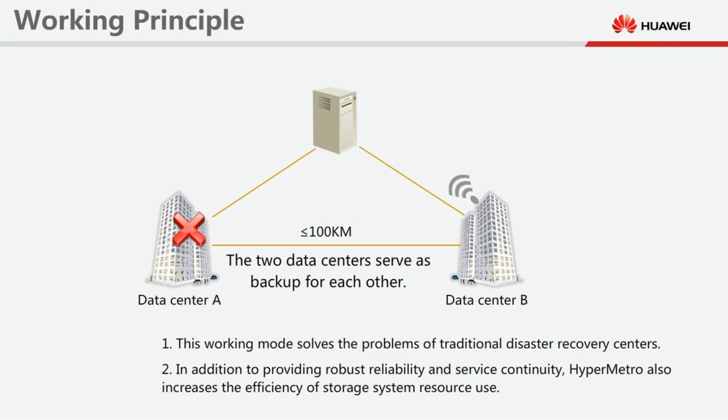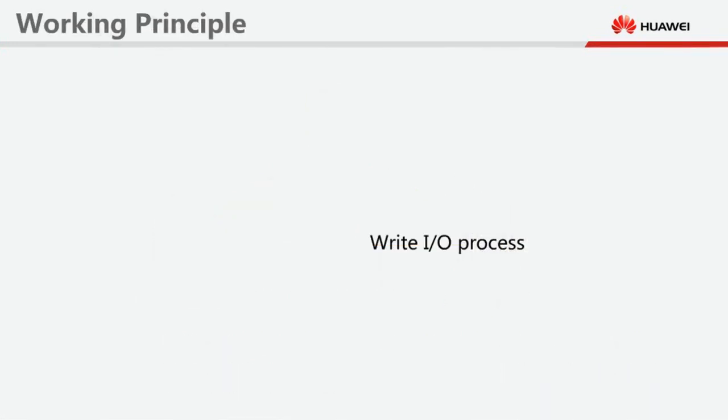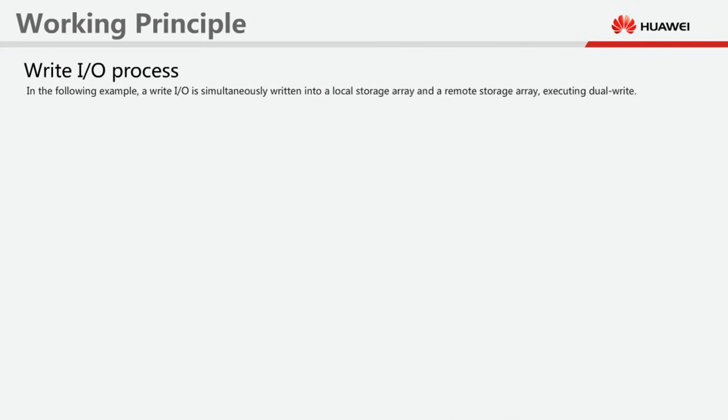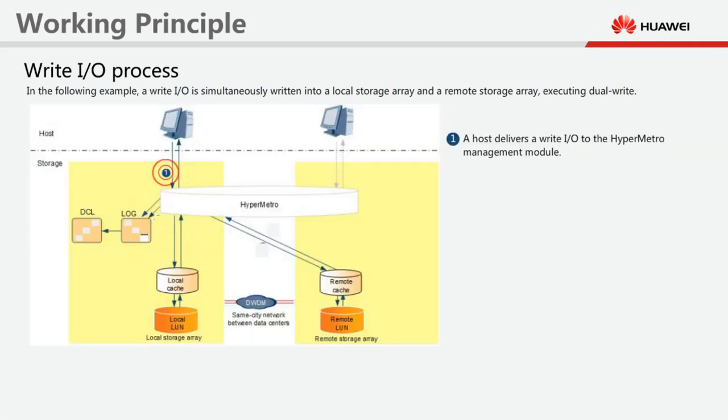Let's see how the I/O processing mechanism of HyperMetro works. Write I/O process: In the following example, a write I/O is simultaneously written into a local storage array and a remote storage array, executing dual write. Step 1: A host delivers a write I/O to the HyperMetro management module.